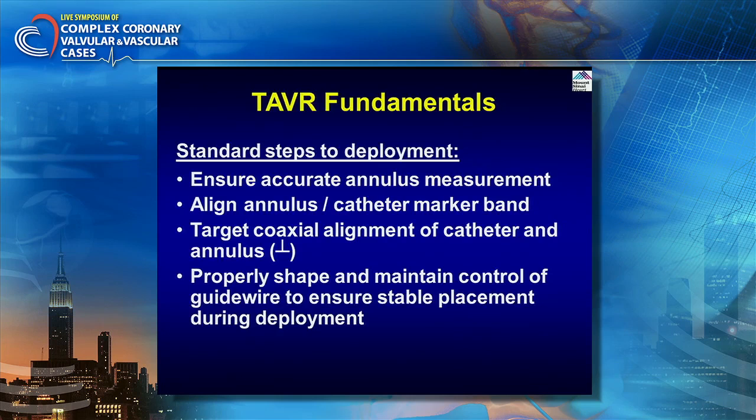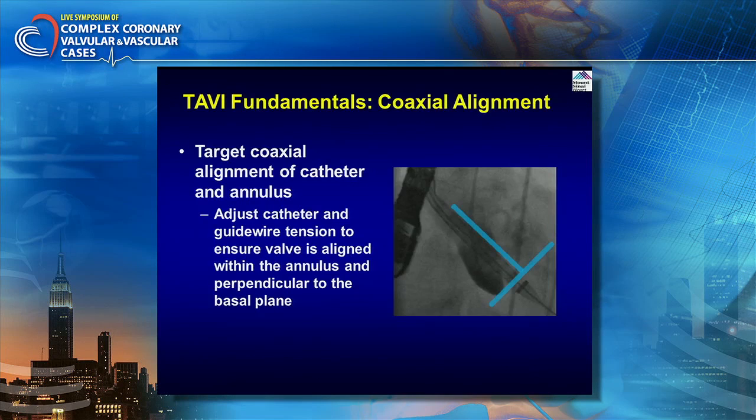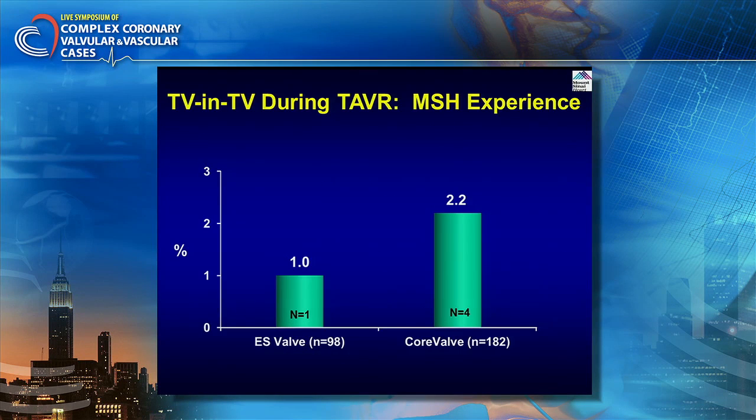The question is how to eliminate valve-in-valve. Accurate placement, good echo guidance, good angiographic landmarks, and developing your own protocol for deployment are key. Imaging guidance and identifying calcium distribution and hypertrophy allow better valve alignment. At Mount Sinai, in about 300 cases, we have a valve-in-valve rate of 1% for Edwards SAPIEN — as of today, 99 cases — and 2.2% for CoreValve, clearly about half of what has been shown in the literature.